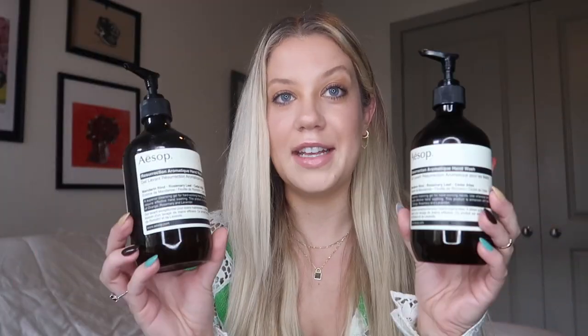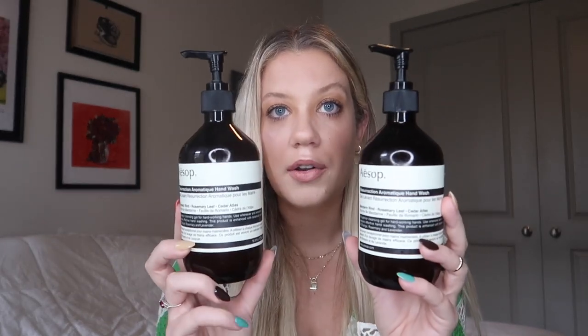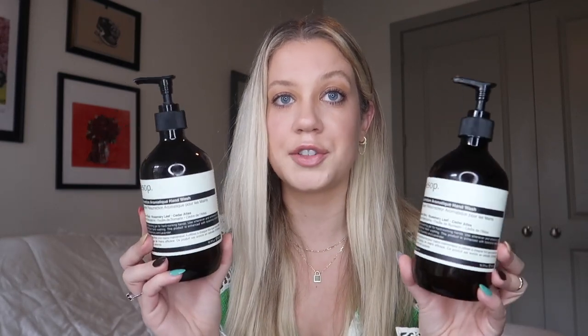This is a more luxury brand, but again, that's why I think it would make such a good Christmas gift, and that is AESOP. A while back I did splurge on their hand soaps — I have a double sink, so I wanted to get one for each sink. These bottles I've had for over a year and they're still like halfway full. You do not need a lot at all — literally a little pea size and it lasts. That's also why I think it's worth it. I've also tried some of their skincare products as well, so if you know who you're buying for loves skincare, I definitely recommend this brand overall.